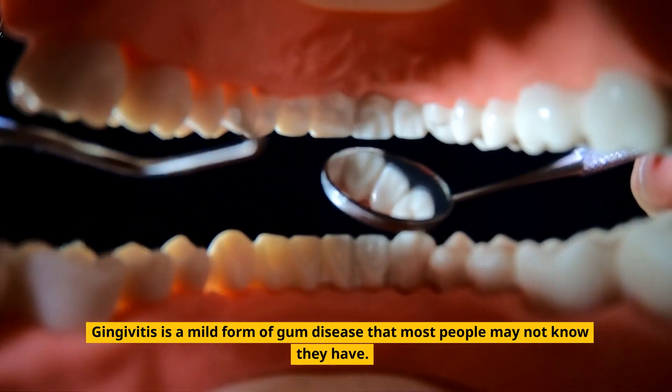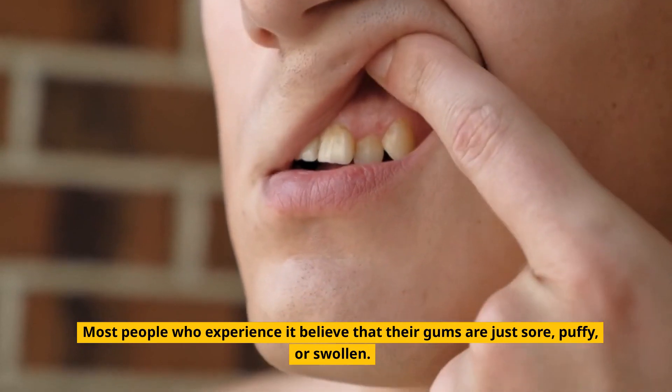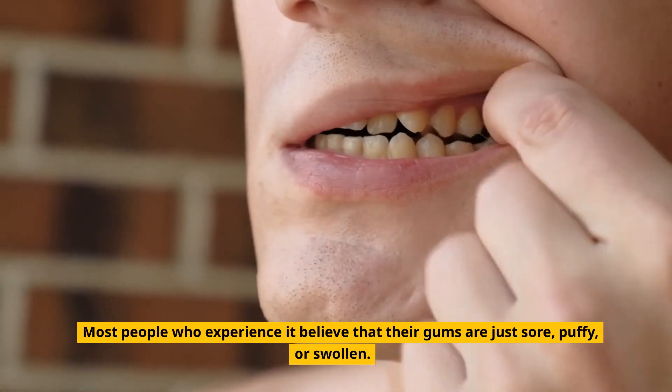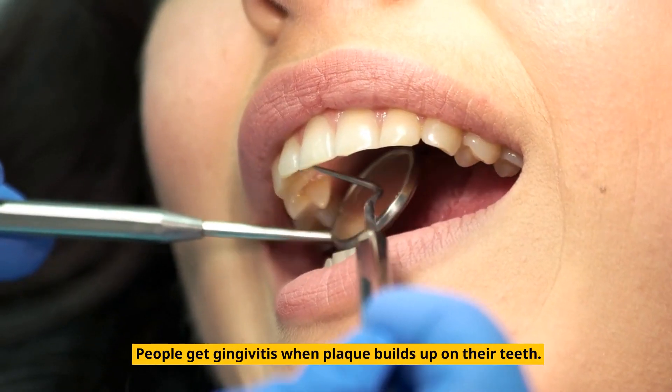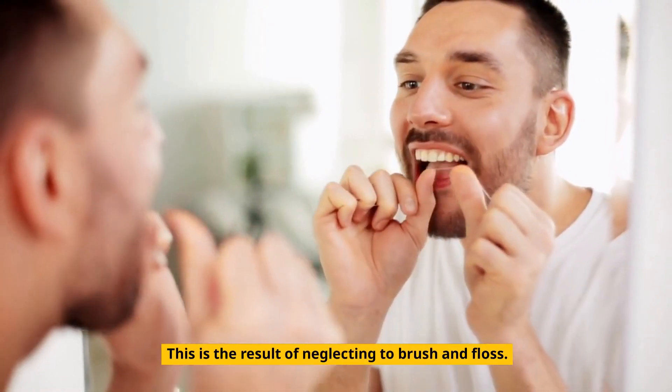Gingivitis is a mild form of gum disease that most people may not know they have. Most people who experience it believe that their gums are just sore, puffy, or swollen. People get gingivitis when plaque builds up on their teeth. This is the result of neglecting to brush and floss.